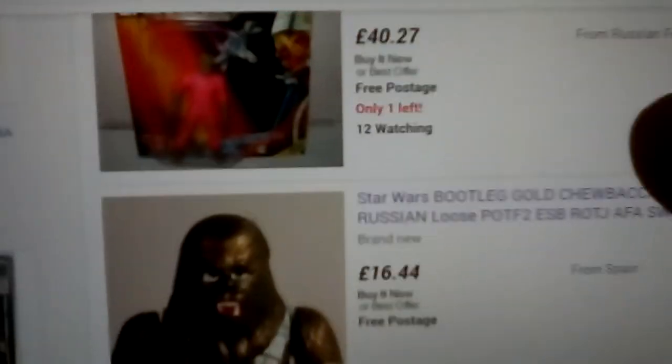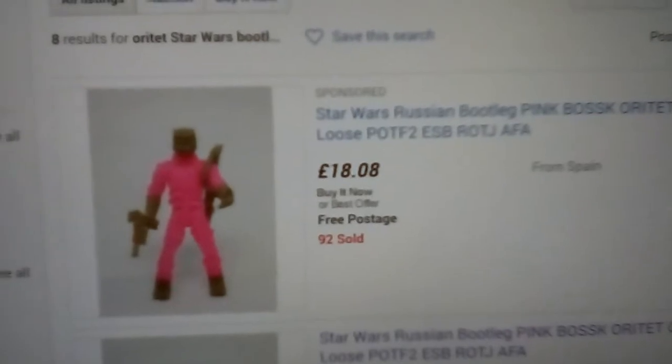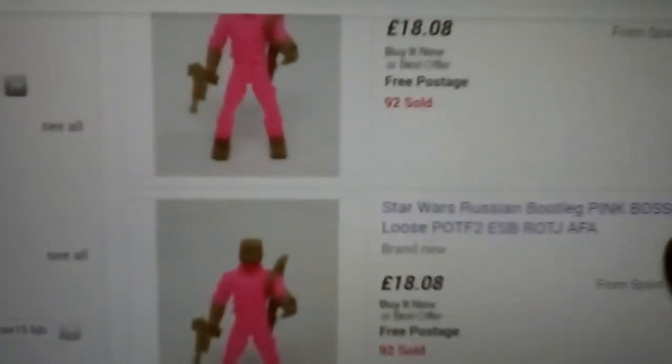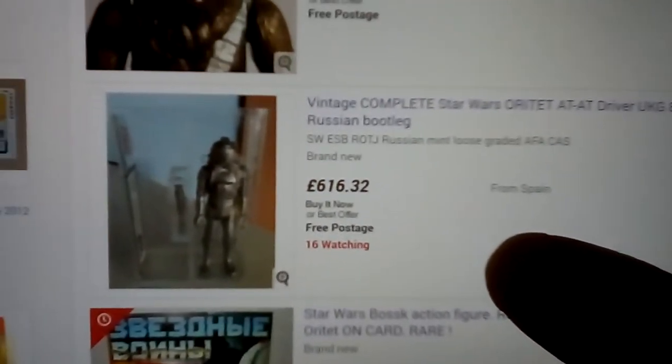Oratet — so these are Russian bootlegs. This seller has loads of them, and I'm getting one of these. I love this pink Bosk. You've got the Chewbaccas from the same seller, and he's also selling this one which Action Figure Grader just got.